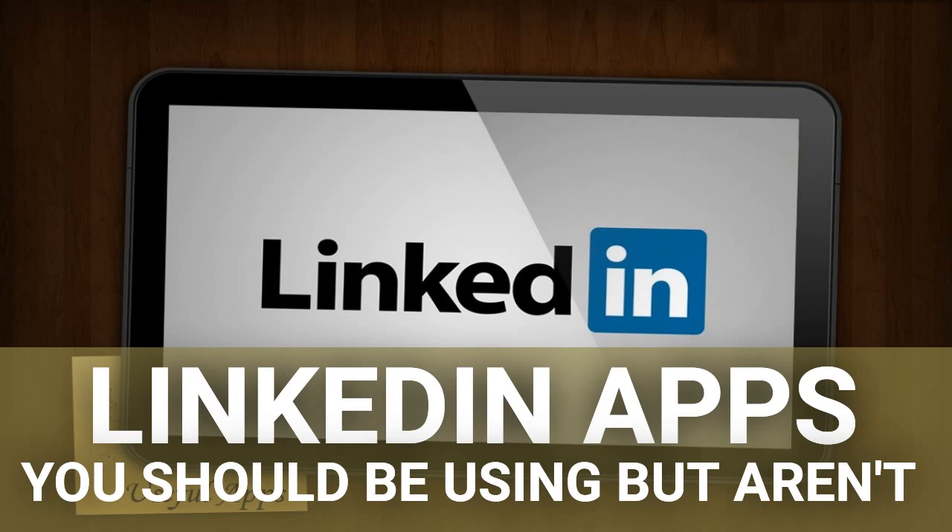LinkedIn is important, and there is no denying that. Why not upgrade your experience with some of these apps? There are many more online, just waiting to be discovered, that are designed in such a way that will ultimately make your life and your job a bit easier.